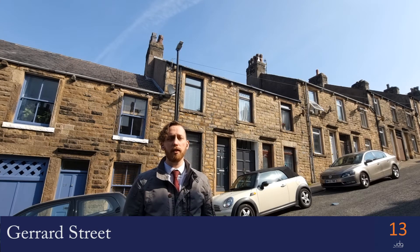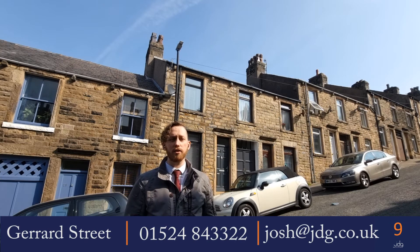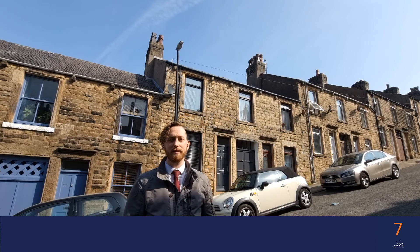If you are interested, please do give me a call on 01524 843322, or drop me an email at josh@jdg.co.uk. Thank you, bye bye.